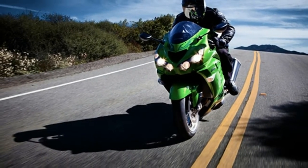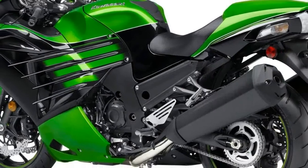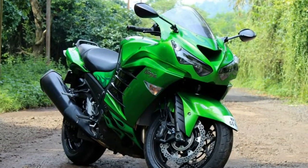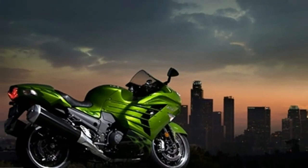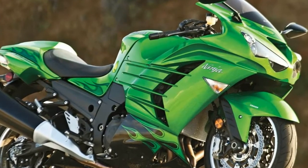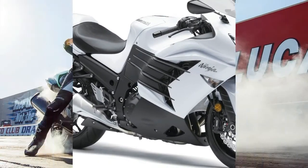Kawasaki has done it again with this elegant green monster. Within the first five minutes of the press introduction, world champion drag racer Ike Gadsen reeled off an effortless, uncorrected 9.64 second pass at 149 mph — stock ride height, 42 pounds of air in the rear tire, pump gas in the tank. An hour later, I clocked a 9.91 at 149. This is a mind-blowing terminal speed from a stock production bike.